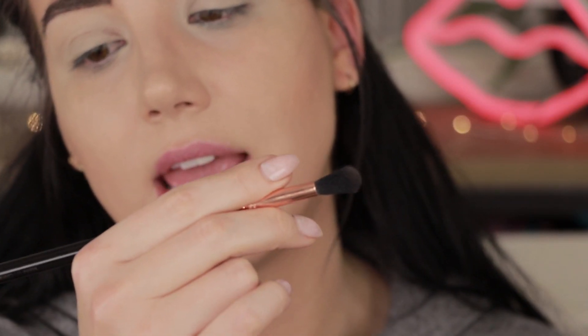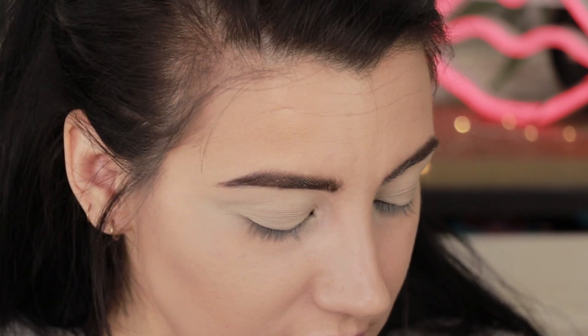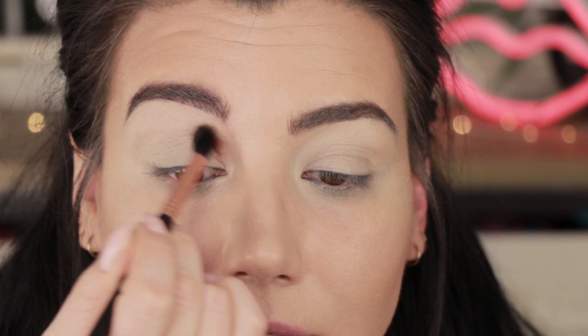I'm going in first with the color Riff and picking that up on a Sigma E40 tapered blending brush, popping that through my crease. I'm a little worried it's too dark, but we're going for a really dark smoky eye anyway, so as long as I don't put it too high up I think we'll be alright.